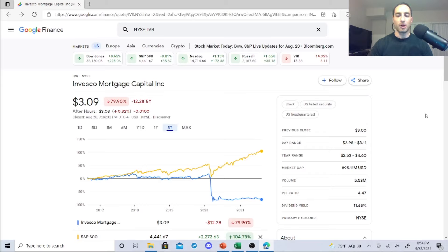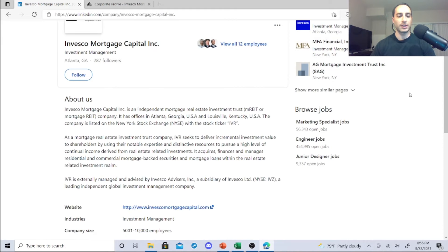The P/E ratio is 4.47, the dividend yield is 11.65%. These are mortgage-backed rates — you have to be careful. Market cap is $895.11 million. Year range is $2.53 to $4.60. The mortgage-backed rates took a huge blow. Invesco Mortgage Capital is an independent mortgage real estate investment trust company. It has offices in Atlanta, Georgia and Lewisville, Kentucky. It's listed on the NYSE under the symbol IVR.